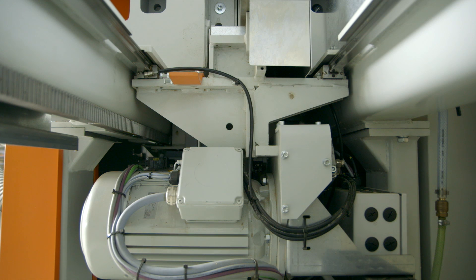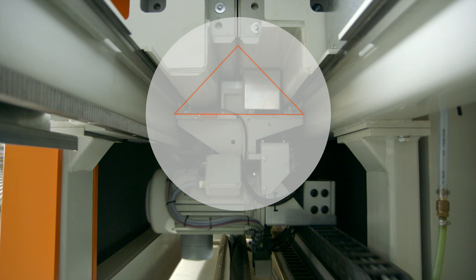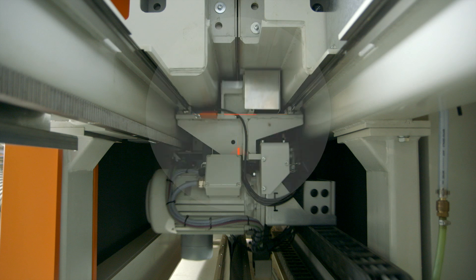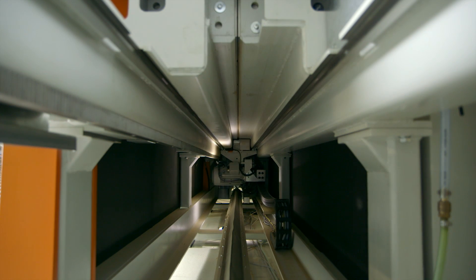The heavy-duty construction of the machine frame and the engineered triangular load distribution is perfectly combined with precision ground linear guideways and brushless servo drive motors on all axes for absolute cutting accuracy.